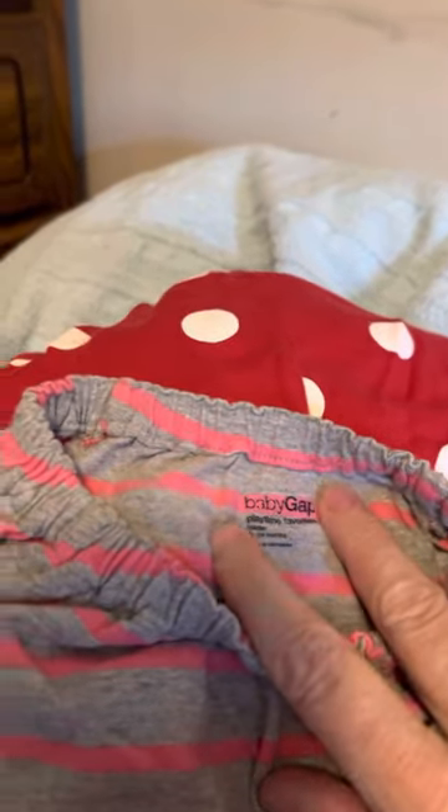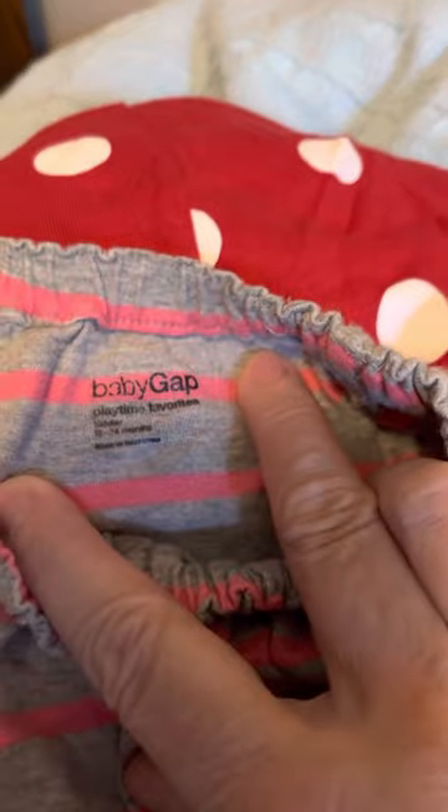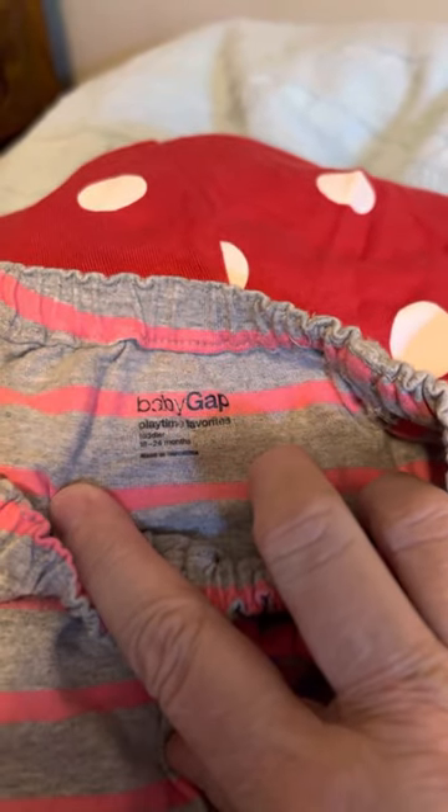So I can always paint her. Let's get ready for the clothes haul. I got this — it is Baby Gap.